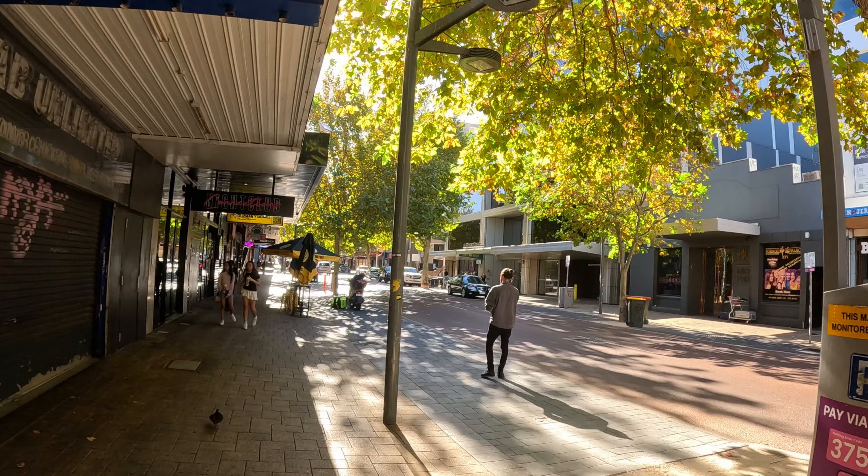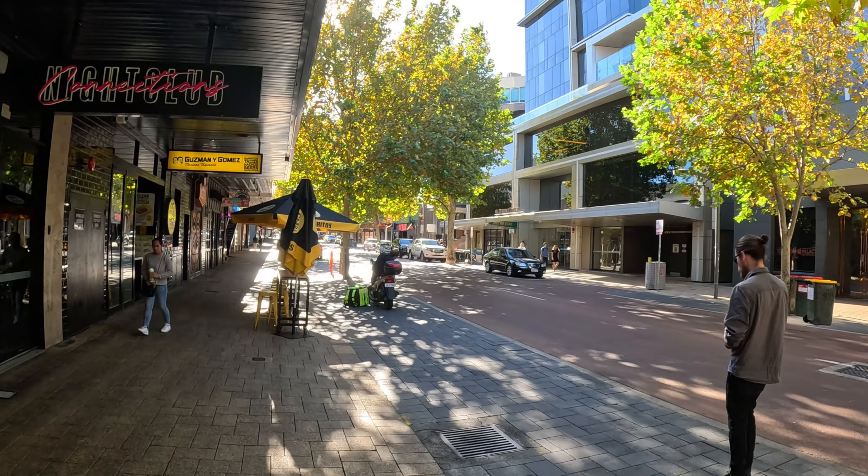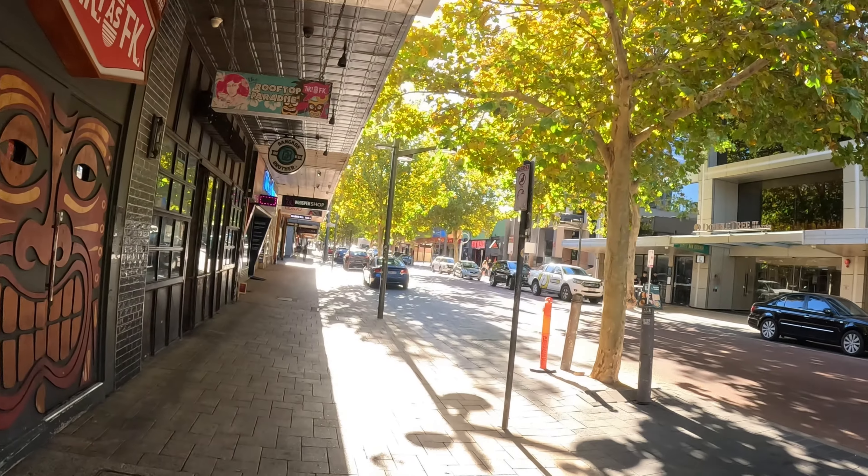Just walking around some random streets in town, checking out the local shops and stuff like that. Lots of nice greenery as mentioned. I think this might be the Hospo district — I can see some nightclubs and lots of eating places. It takes a bit of getting used to walking around with a camera in public — people see you and give you funny looks. But that's alright, you get used to it. I'm sure in a month or two I'll get a lot better at it.